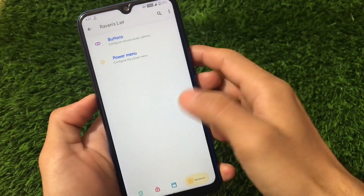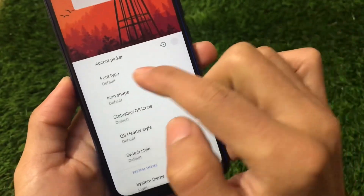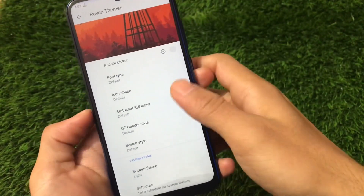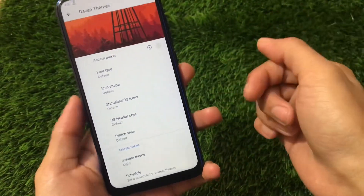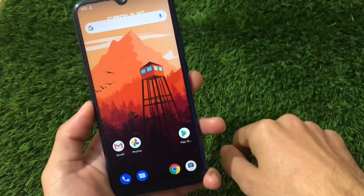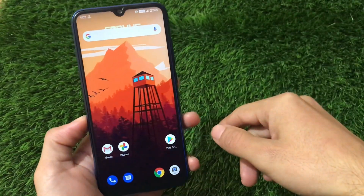The Raven's Theme now includes an accent picker, which was not available in the previous build. Font types include cool font options — Google Sans being one of my favorites. It also includes icon shapes, status bar, quick setting icons, quick setting header style, and switch style — which were not present in the previous build. So there are some new features in this build. The link for this build is in the description. It's a great build in terms of performance and battery backup — definitely give it a try. Thanks for watching.